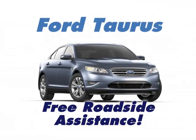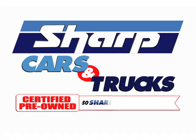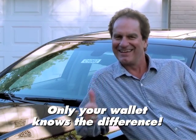And Sharp Cars are actually better than new: 100,000 mile warranty, free roadside assistance, and much more. Sharp Cars and Trucks — certified pre-owned, so sharp they look brand new. Only your wallet knows the difference.